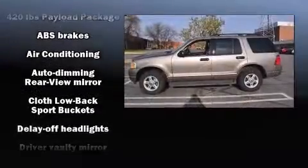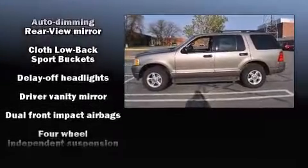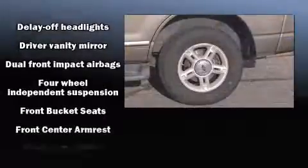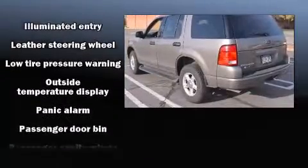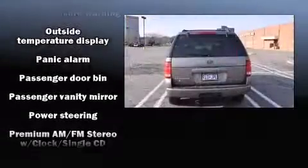All of the premium features expected of a Ford are offered, including front and rear reading lights, one-touch window functionality, a leather steering wheel, an automatic dimming rearview mirror, remote keyless entry, and much more.